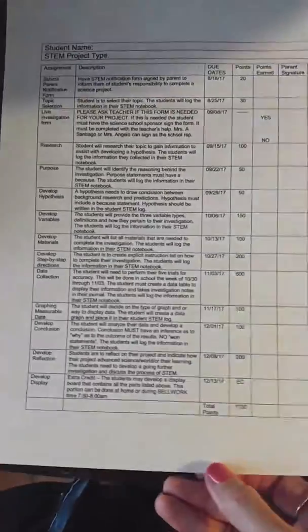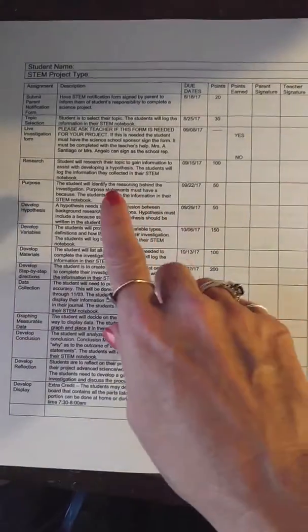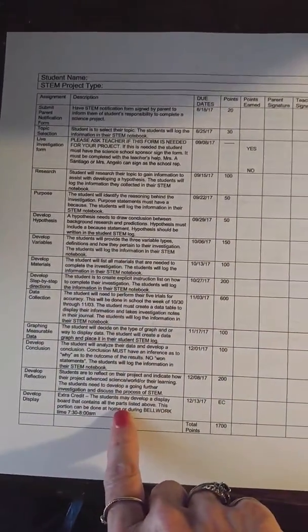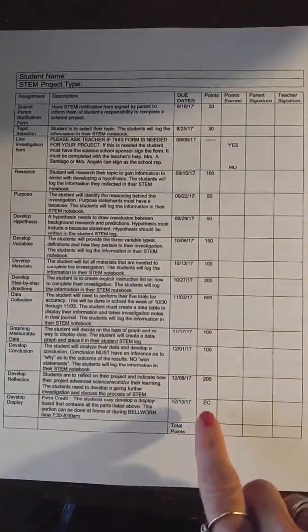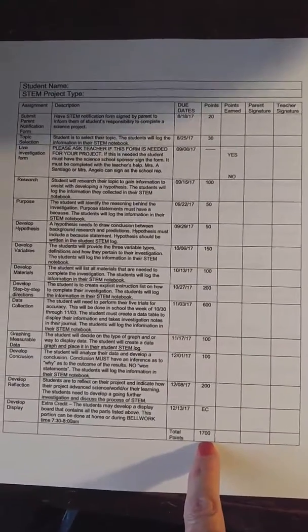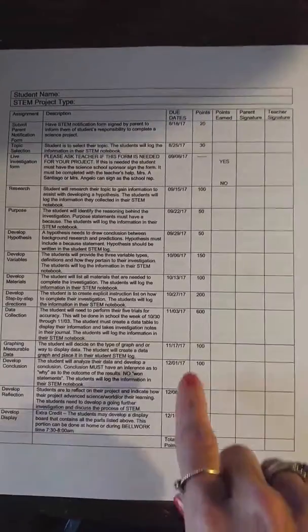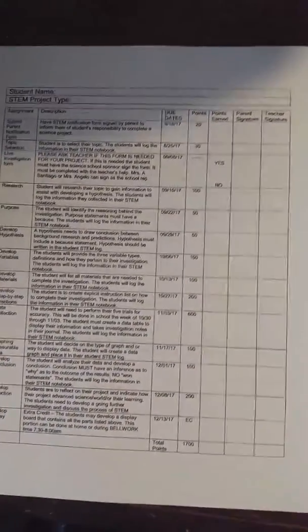This is what the sign-off sheet will look like — everybody will get a copy of this. It has all of the items that are due, an explanation of what they are, the dates that they are due, and how many points they are worth. As you can see, the STEM fair projects are worth 1,700 points, so that's a pretty significant amount for the nine weeks — you have to make sure you keep on top of that.